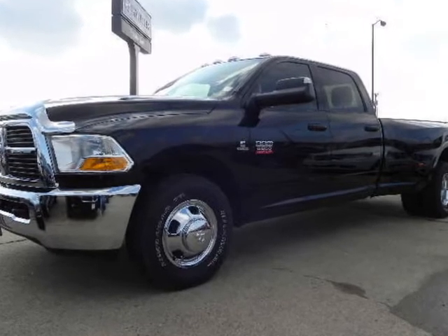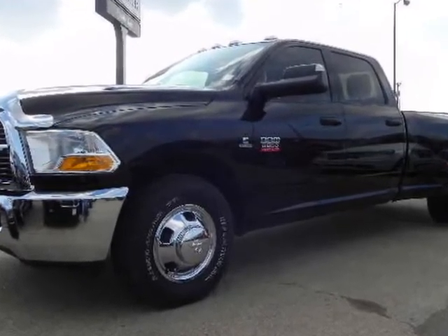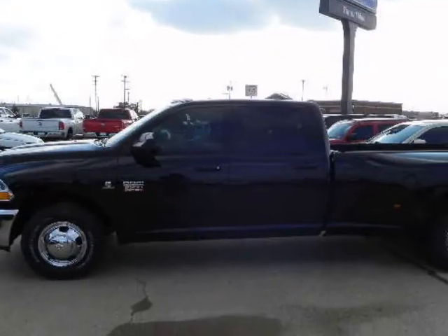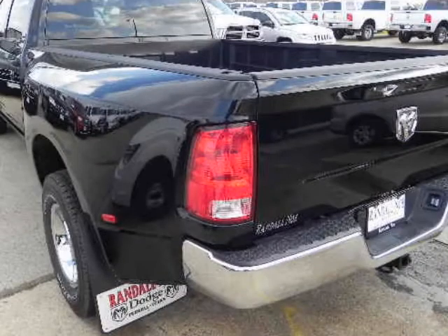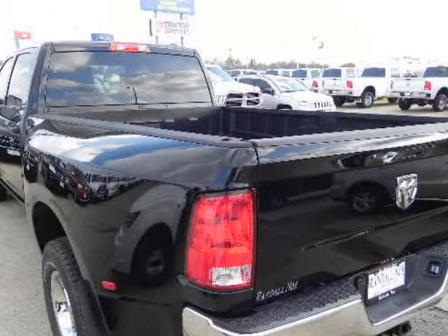Ram Heavy Duty ST, SLT, Laramie Crew Cab with the powerful 6.7L 6 Cylinder Turbo Cummins Diesel. There is no job too tough for this 350hp and 610lb-ft of torque powerhouse.